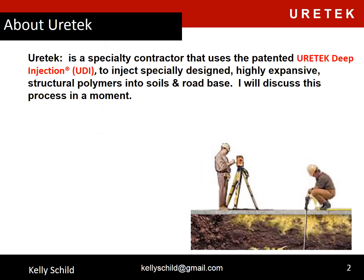Eurotech is a specialty contractor that injects structural polymers for various applications. The process commonly called slab jacking normally comes to mind, however our patented deep injection method, referred to as UDI, is used for the majority of our applications. We use UDI to inject specially designed highly expansive structural polymers into soils and road base, and I'll discuss this process further in a moment.